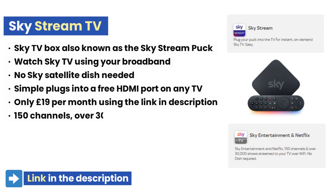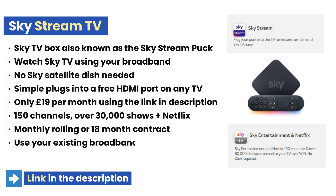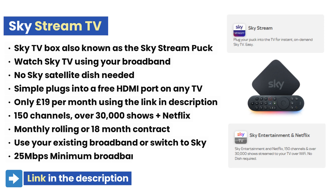Skystream's basic package usually costs £26 per month, but if you use the link in the description you can pick it up for just £19 per month with next-day delivery. It comes with a Netflix subscription and the Sky Entertainment package which includes around 150 channels and over 30,000 shows. You have the option of a rolling monthly or an 18-month contract.